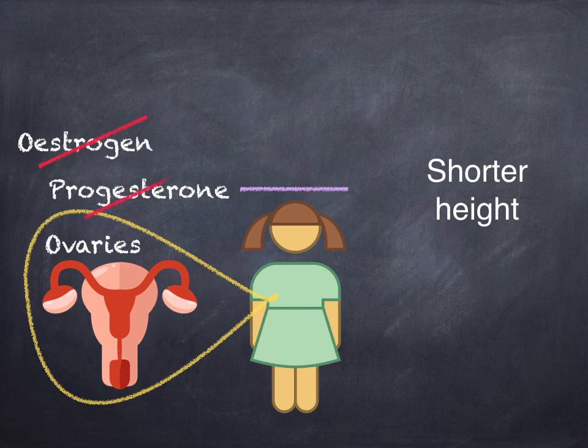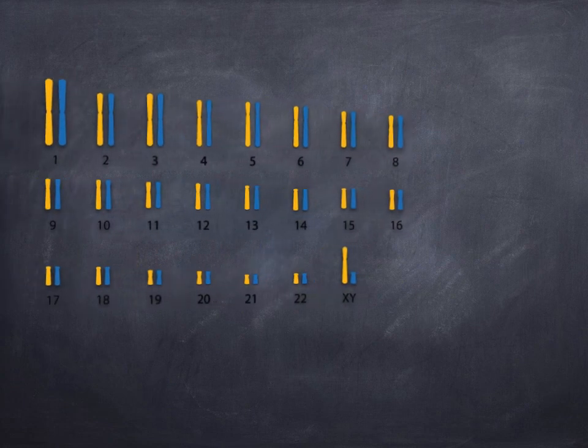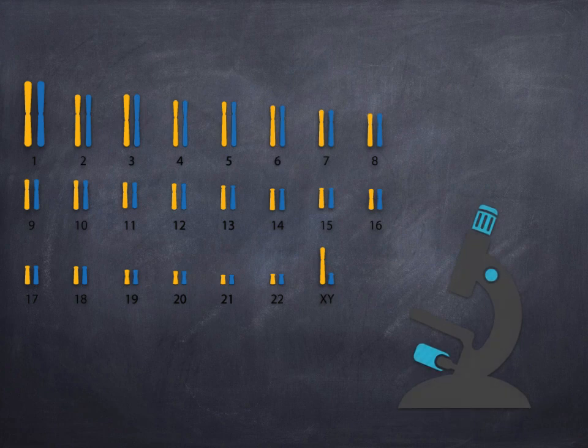There are also other more subtle physical differences. For example, having a wide neck or slightly puffy hands and feet. Sometimes these features can be picked up on a pregnancy scan, but Turner's Syndrome is usually diagnosed after birth. In fact, diagnosis can happen at any age, and because the main features only occur at puberty, some girls aren't diagnosed until they become teens.